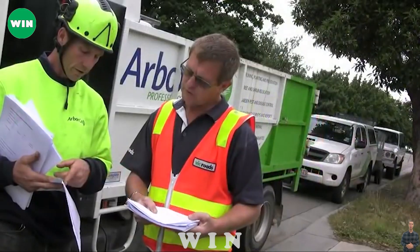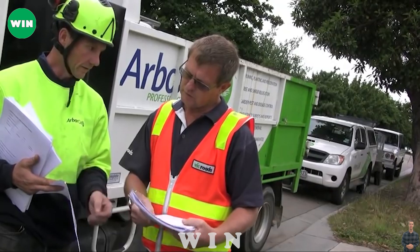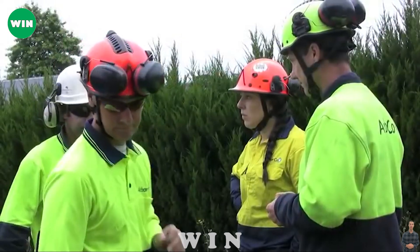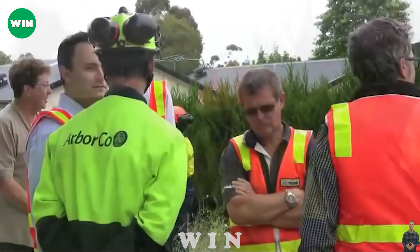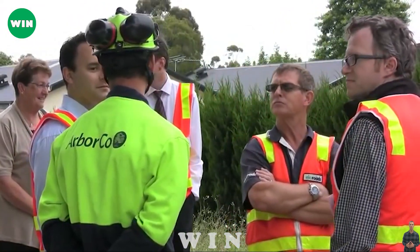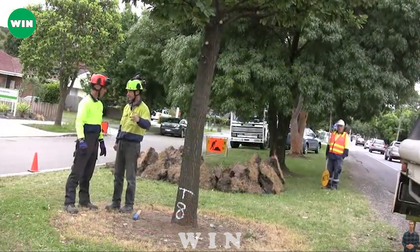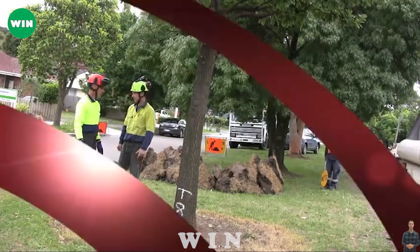Next up we have the Arborco, a tree transplanting equipment that offers powerful performance and versatility for various applications. This equipment is used to transplant trees from one location to another with minimal damage and stress. The Arborco features a unique transplanting system that consists of a spade,